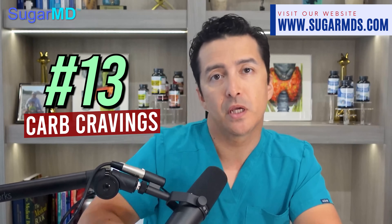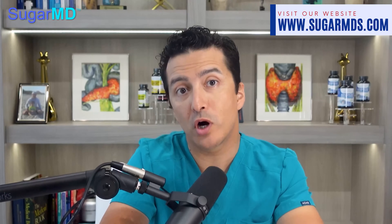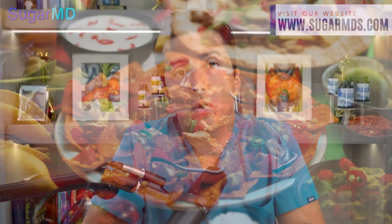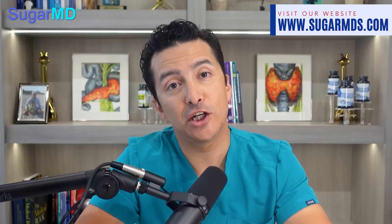Number thirteen: carb cravings. When they say you are what you eat, it may be more appropriate to say you are what you crave. If your carbohydrate cravings have a face, it would be a collage of all the delicious breads, pasta, cereal, crackers, biscuits, waffles, pancakes, and muffins. Unfortunately, all those delicious treats also signal insulin resistance. Managing it requires regular exercise, healthy meal choices — and over time, those intense cravings will disappear.